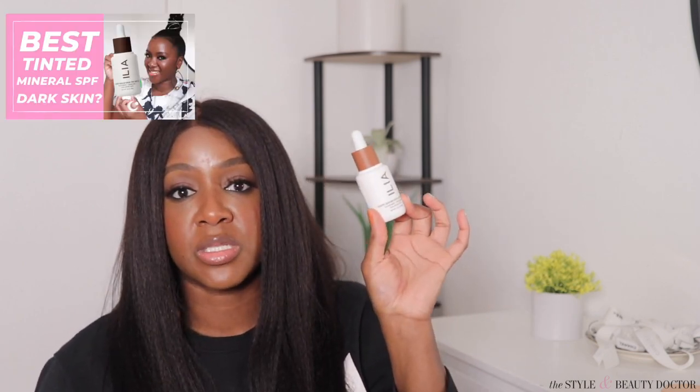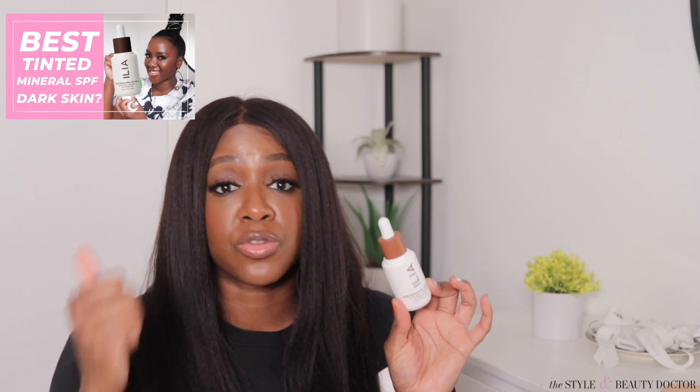Now we're in the makeup portion of this video. One of the best mineral sunscreen-containing makeup products I've ever tried is the Ilia Super Serum Skin Tint. There's already a full video on it — I talk about what shade I wear and swatch a couple of other shades. They've since added more shades to their range, so make sure you check out that video.